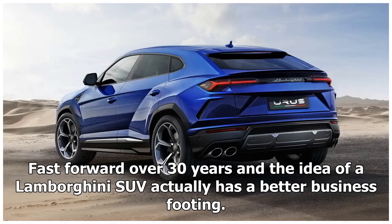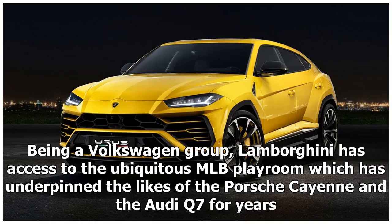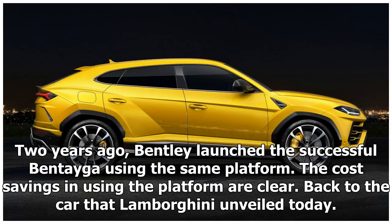Fast forward over 30 years and the idea of a Lamborghini SUV actually has a better business footing. Being part of the Volkswagen Group, Lamborghini has access to the ubiquitous MLB platform which has underpinned the likes of the Porsche Cayenne and the Audi Q7 for years. Two years ago, Bentley launched the successful Bentayga using the same platform. The cost savings in using the platform are clear.